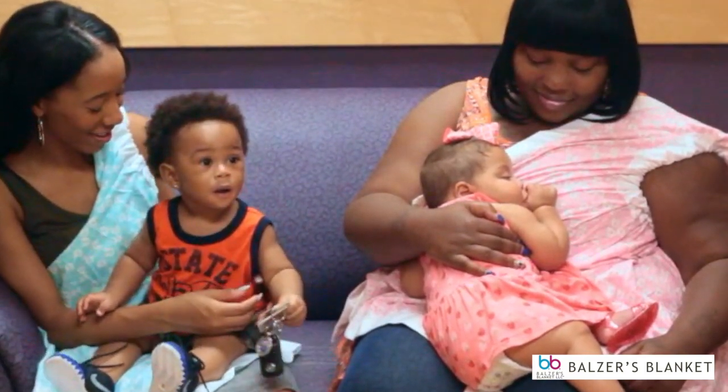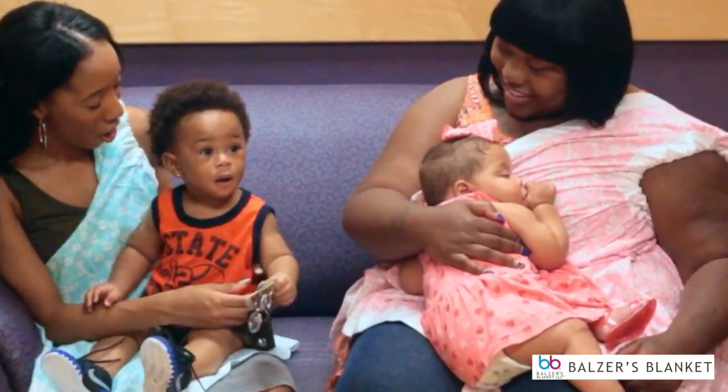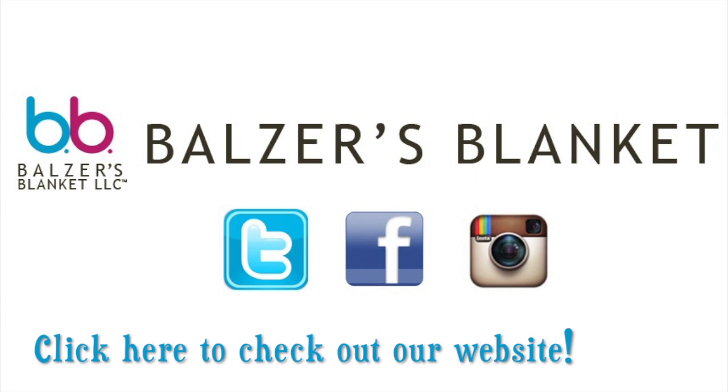Thank you for watching this video. Be sure to check us out on Facebook, Instagram, Twitter, and the website at www.BowsersBlanket.com.